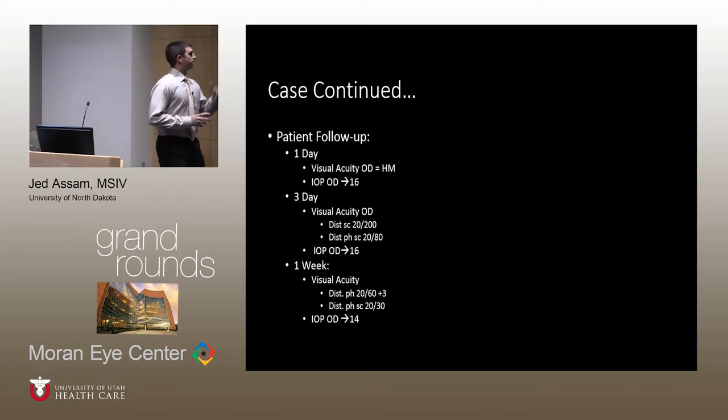Patient follow-up on day one demonstrated an expected decrease in visual acuity to hand motion. However, as we continued to follow the patient throughout the week, there was a gradual increase in visual acuity, increasing to 20/200 in the right eye on the third day, and then by one week to 20/60. Intraocular pressure remained stable throughout the course of follow-up.